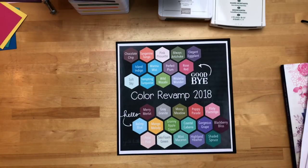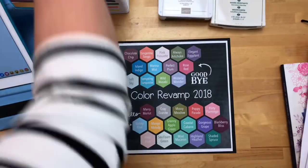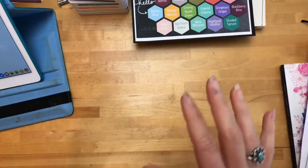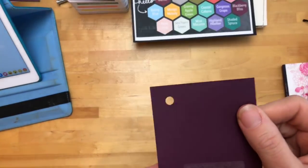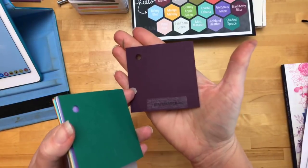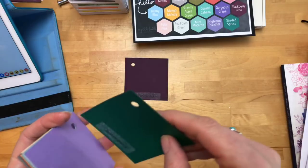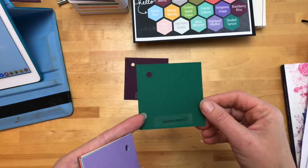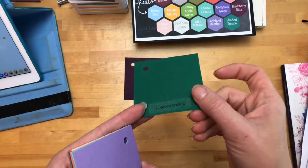Now let me show you the new colors. Some of them — I believe six of them — are returning in colors, which are those families that rotate every two years. Like Blackberry Bliss — isn't it beautiful? It's hard to see in here but it's a dark purple, rich. I love it. This is a new color: Shaded Spruce. It is like a green — like a tree green, a good tree green.